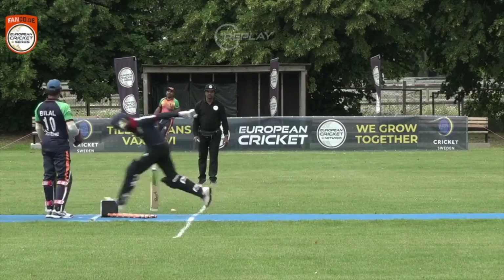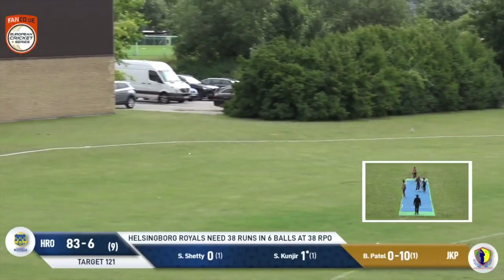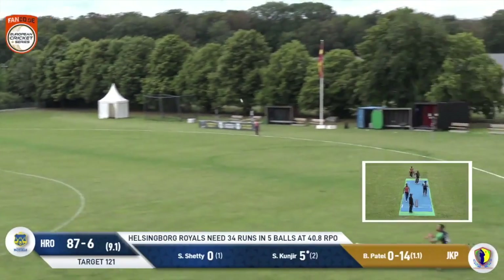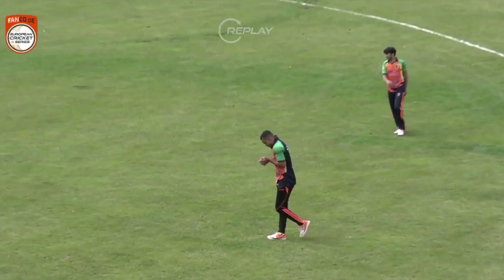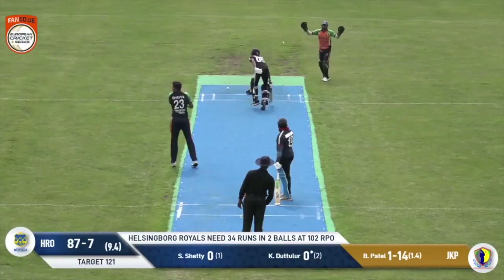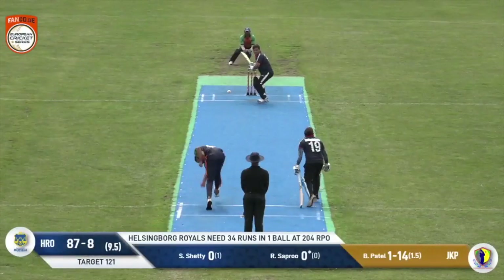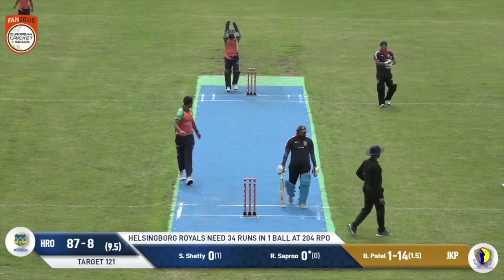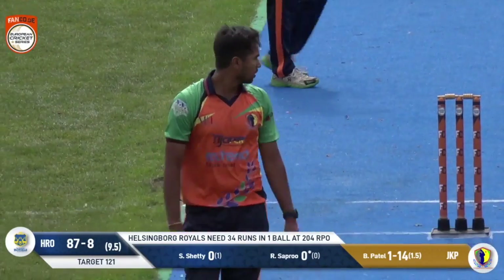Looks like we have yet another run-out. This one's cut away nicely and it will probably find the boundary. This one's in the air — it's an easy catch and it's taken. That's really nice fielding from Sami Ibrahim Kill, who takes the catch. In Malmo, he wants to go and he'll be run out. Shetty wasn't having a bar of it. He'll just get the toe of the bat — no change to the scores. And it's Yon Shipping making a winning start to their ECS campaign in 2021 — Yon Shipping 120, defeating the Helsingborg Royals 87.